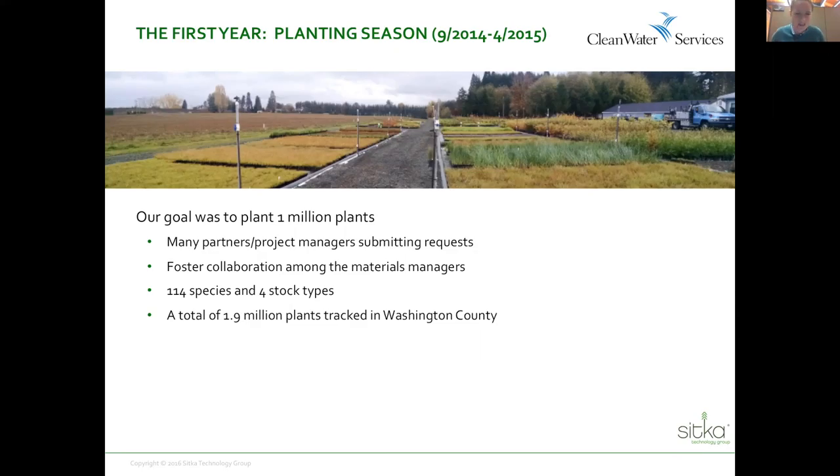We actually exceeded our goal. We planted almost — actually, I think we did crack 2 million. We put 1.9 million plants through the system, and then when we communicated with the rest of our partners through a program called Tree for All, we ended up cracking 2 million plants that year, which was pretty cool, especially for the first year with the system.